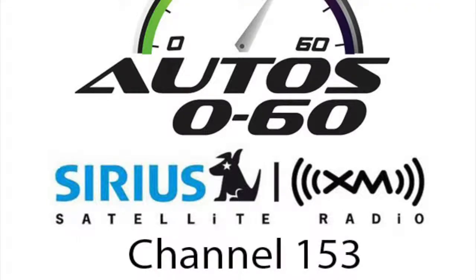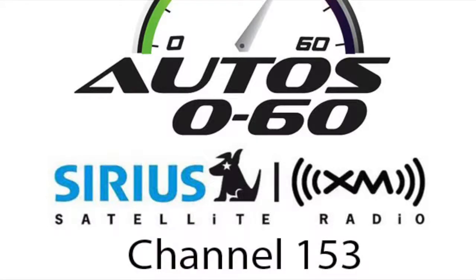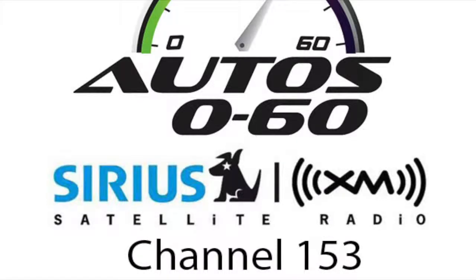Mercedes-Benz is doing great this year. We've been very fortunate — the response from our customers has been phenomenal to our new products, and our dealers have done a great job in keeping those customers excited and happy about their purchases. What else is coming for the rest of the year? The remainder of this year, we'll finish with the S-Class Coupe. So we've had what we say are four big bangs this year.